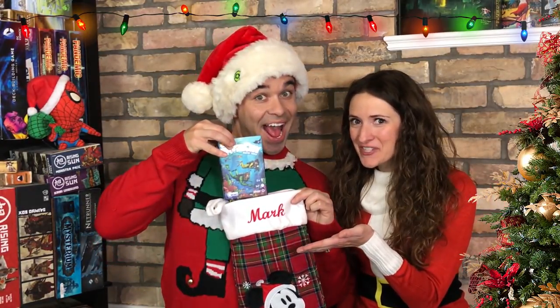Our number five suggested stocking stuffer is Mini Diver City. Mini Diver City is a game where you actually play with your cards facing outwards toward the other players, and you have to work together to save the sea life from evil corporations that are trying to move in and destroy the coral reef.